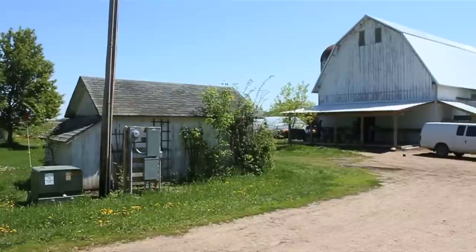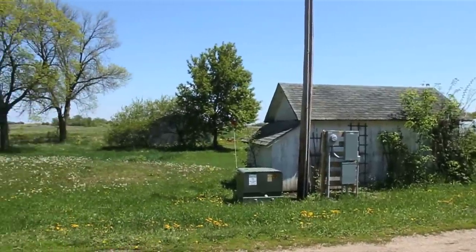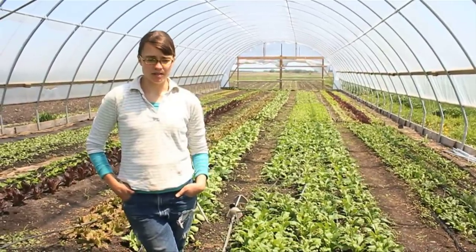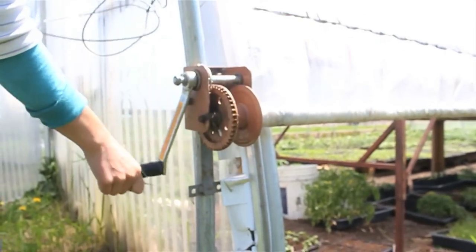My name is Laura Frerichs and I farm with my husband Adam Collip. Our farm is Loon Organics. We have two hoop houses and we're about to put up a third hoop house to extend our season. The idea was: what can USDA do to help producers?